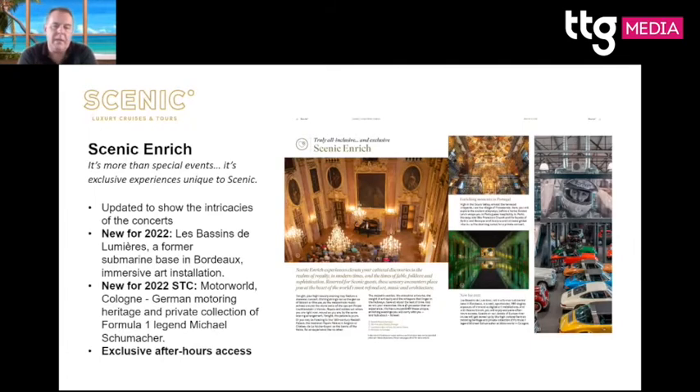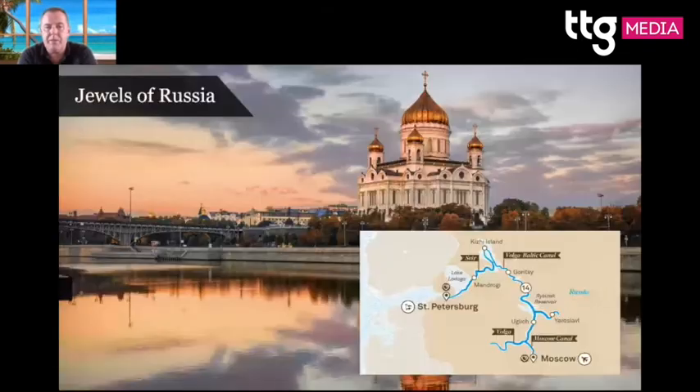New Scenic Enrich events for next year include a Bordeaux submarine base turned art gallery and Motor World in Cologne, Germany — all about F1 legend Michael Schumacher and the history of Grand Prix racing. There are also great Black Friday deals extended to 17th December, including Windmills, Tulips and Belgium Delights, and Gems of the Danube — with door-to-door pricing. We also do Russia: Moscow to St. Petersburg and Moscow to Stalingrad.